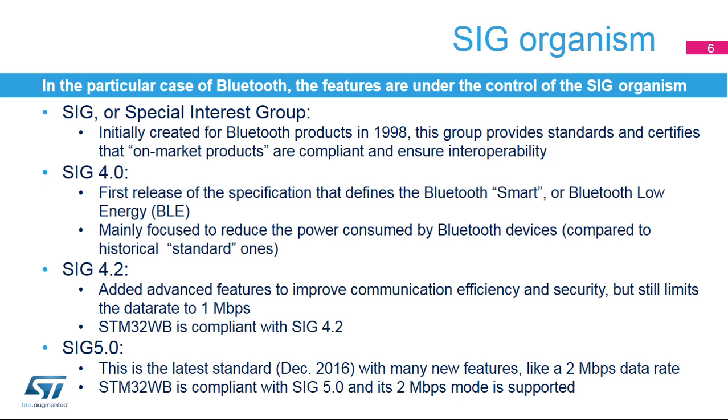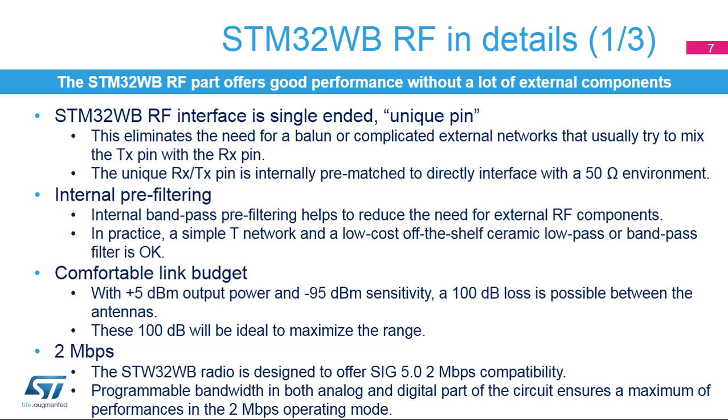STM32WB is certified Bluetooth 5 with the 2 Mbit per second RF physical layer, or PHY. Thanks to an internal transformer connected to the RF pins, the circuit provides a direct interface for the antenna with a single-ended connection and impedance close to 50 ohms. The natural bandpass behavior of the internal transformer simplifies the external circuitry used for harmonic filtering and out-of-band interference rejection.